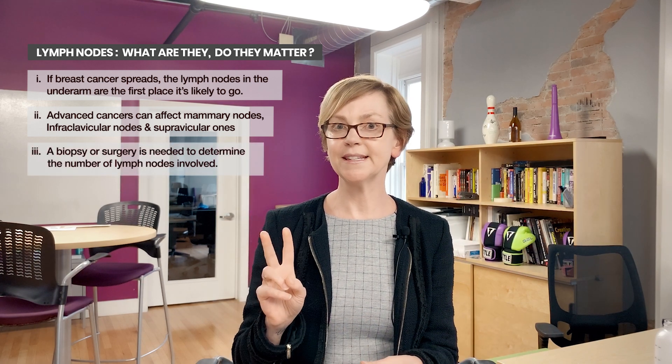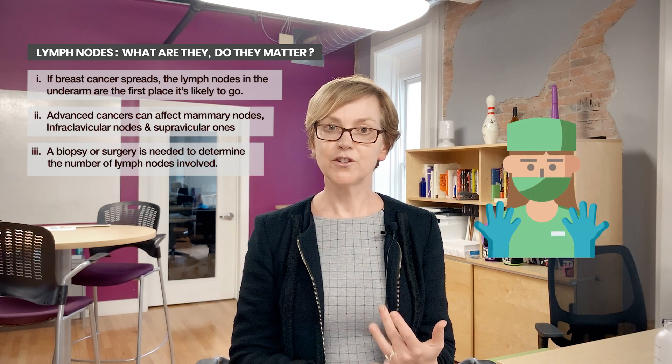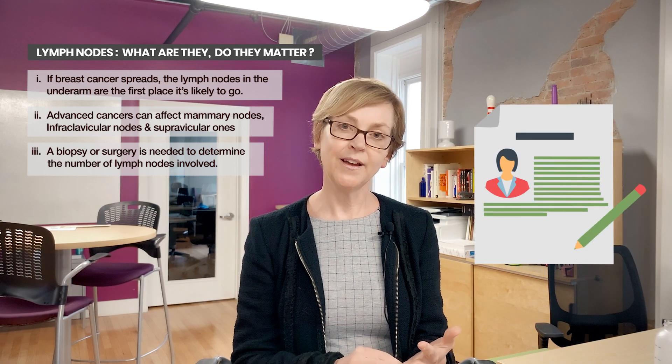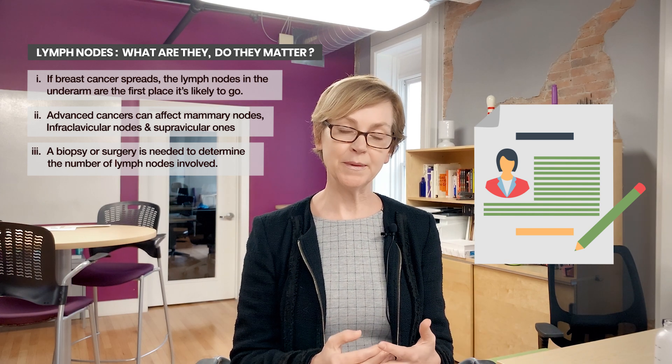We want to know whether the lymph nodes are involved for two reasons. First, it helps us decide how much surgery should be done on somebody who has breast cancer, and second, what treatments are important for you to receive. Both chemotherapy and radiation therapy will be determined by whether or not your lymph nodes have cancer in them, and if so, how many.